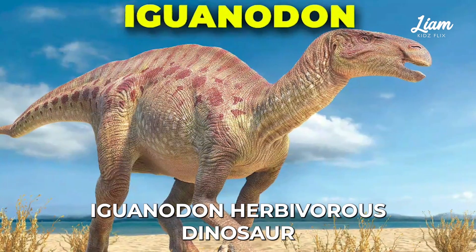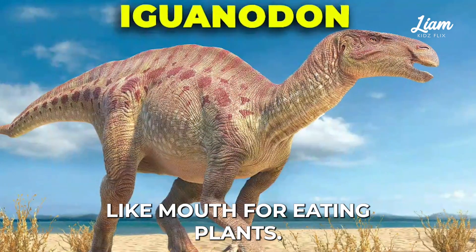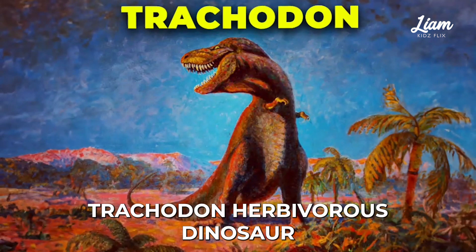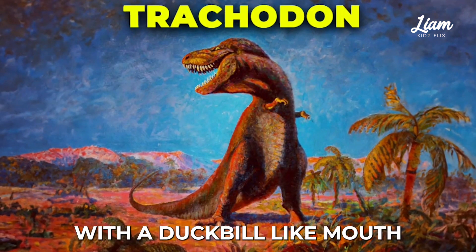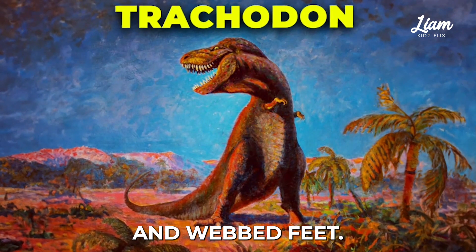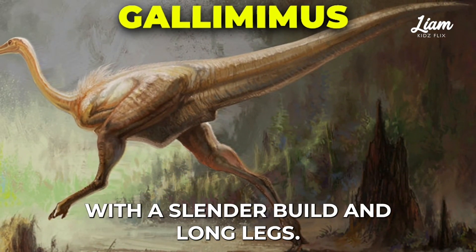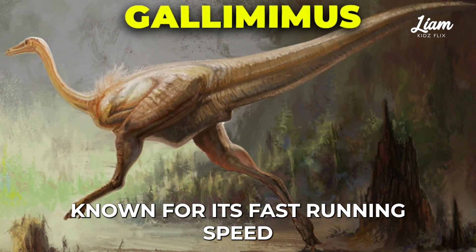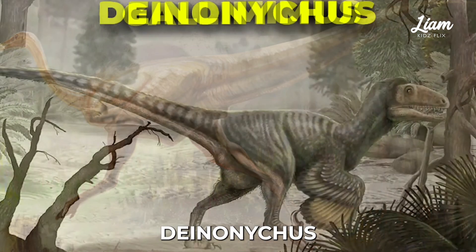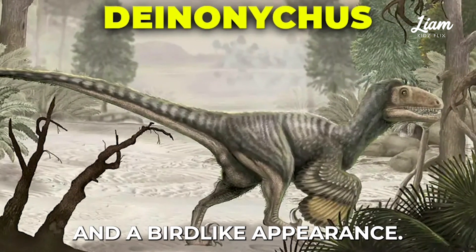Iguanodon, herbivorous dinosaur with thumb spikes and a beak-like mouth for eating plants. Trachodon, herbivorous dinosaur with a duck-like mouth and webbed feet. Gallimimus, omnivorous dinosaur with a slender build and long legs, known for its fast-running speed. Deinonychus, carnivorous dinosaur with sharp claws and a bird-like appearance.